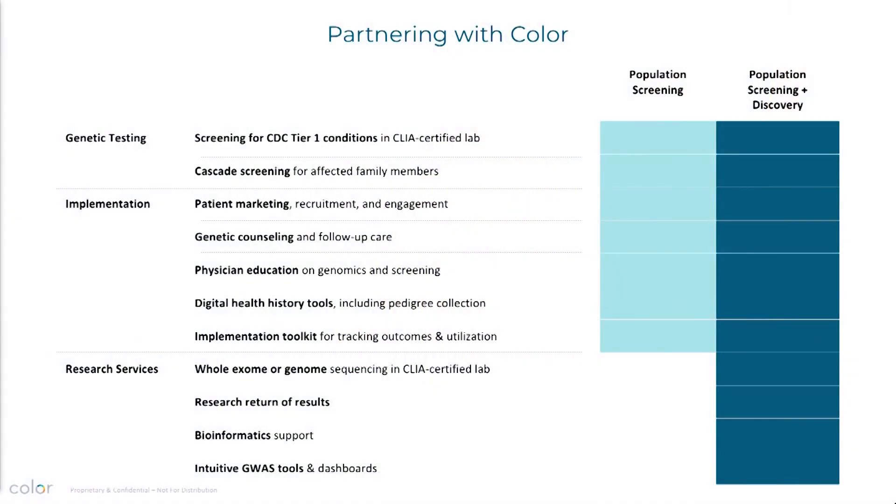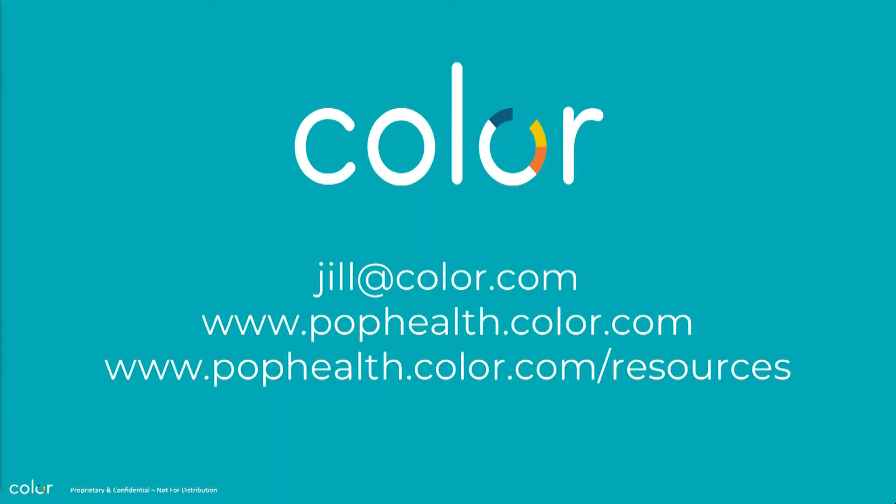If you also wanted to add on a whole genome or whole exome for all participants, it doesn't really cost much more to do it if you're already doing the population screening. The price for the population screening is $199. You can find all the references and resources at those links. Thanks.